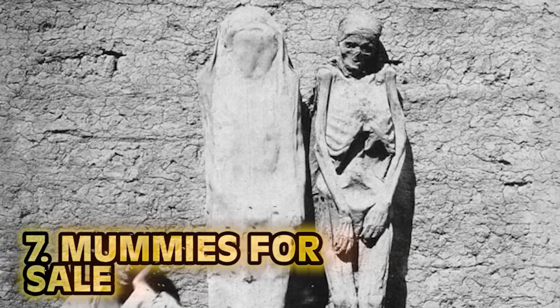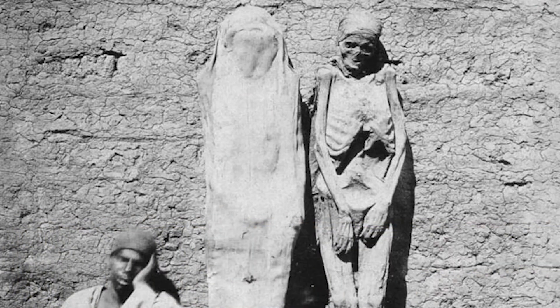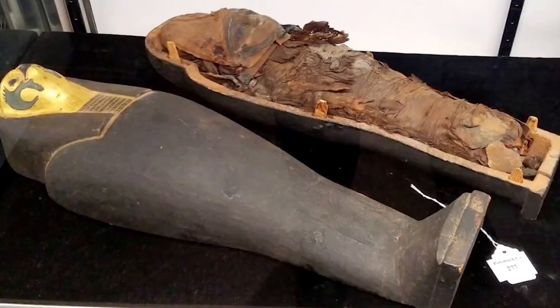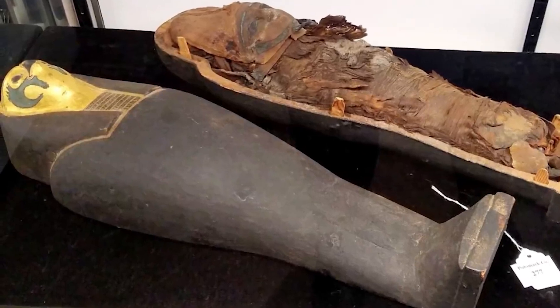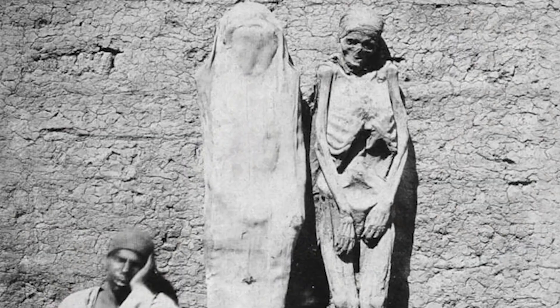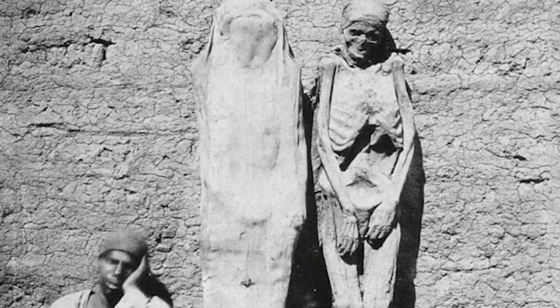Number 7: Mummies For Sale. Considering the frenzy that people get into when archaeologists discover a new mummy, you might be surprised to learn that this picture is actually a street merchant selling actual mummy merchandise. During the Victorian era in the 1800s, Napoleon's conquest opened the gates of Egypt to the Europeans, making mummies a really hot commodity. They could be purchased from street vendors just as you see in this photo.